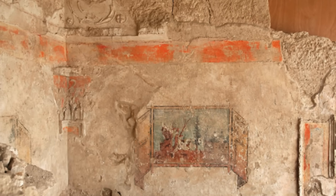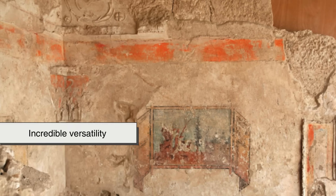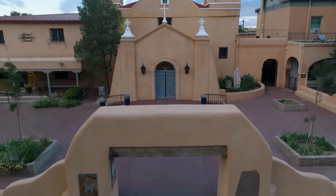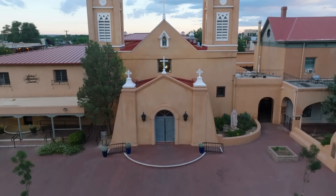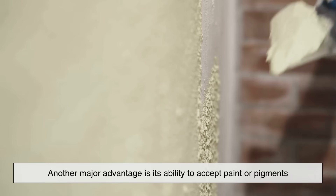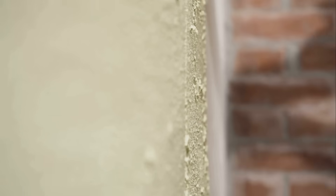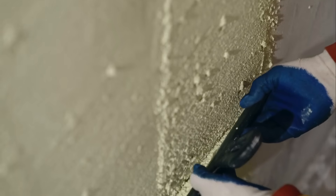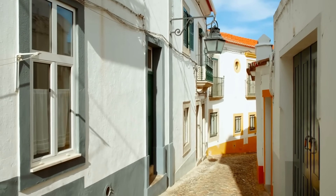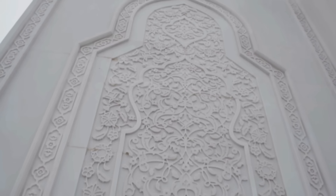One of the reasons stucco has remained popular throughout history is its incredible versatility. When applied, it starts as a soft, workable material that can be shaped, textured, smoothed, or patterned in countless ways. Builders can create swirled textures, dash finishes, sand patterns, smooth coats, or even designs that mimic stone. Color can be mixed directly into the stucco to produce a long-lasting hue that doesn't peel the way regular paint does, from subtle earth tones to bright Mediterranean colors. Stucco is as much an artistic finish as it is a protective one.